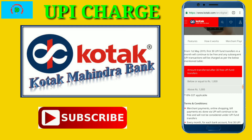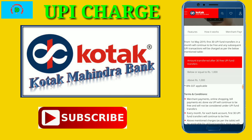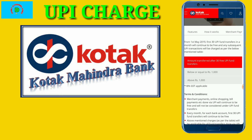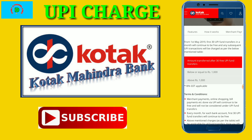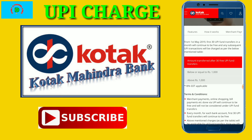I will tell you that if you do not have a transaction on the bank, then you will be able to do the transaction on the bank. They are going to start charging.